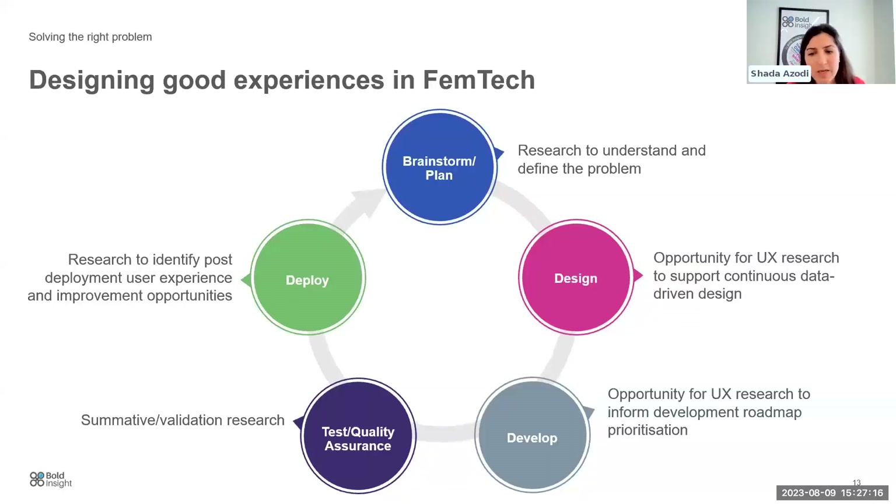Methodologies such as ethnographic research are really helpful in getting data from the ground and seeing your product in action — making sure you're on the right track before full-scale deployment. This is a very agile, nimble, iterative process that keeps you honest and makes sure you have user feedback informing your journey as you move through the development process.